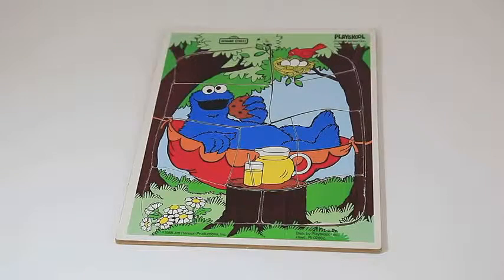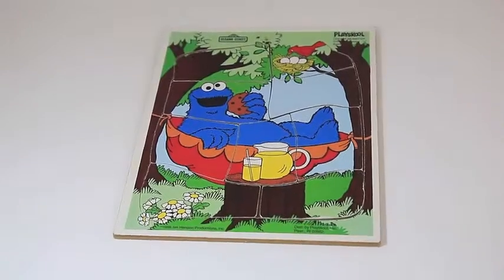Here's my Cookie Monster Puzzle. It's from PlaySchool. It's fairly old — it's from 1988.